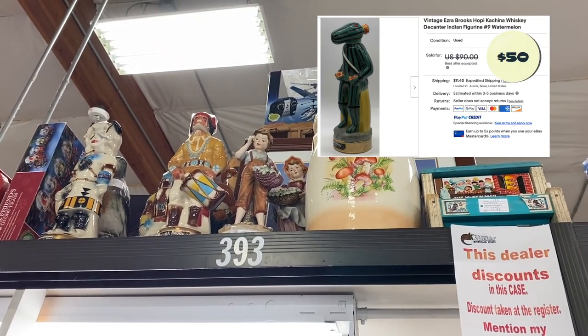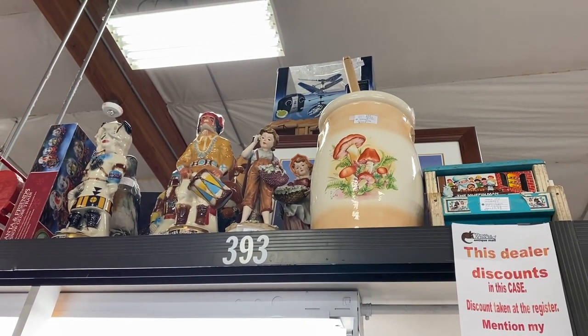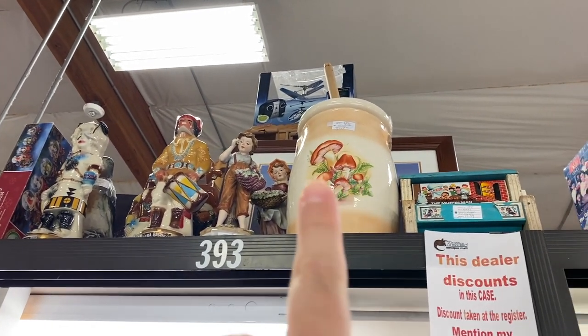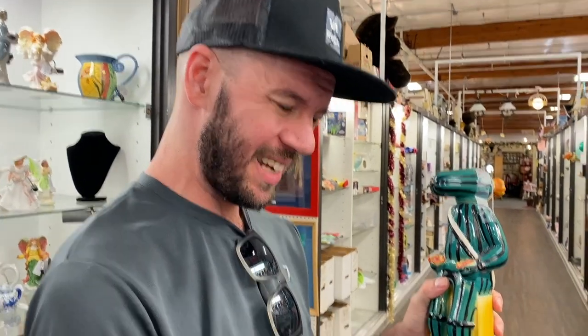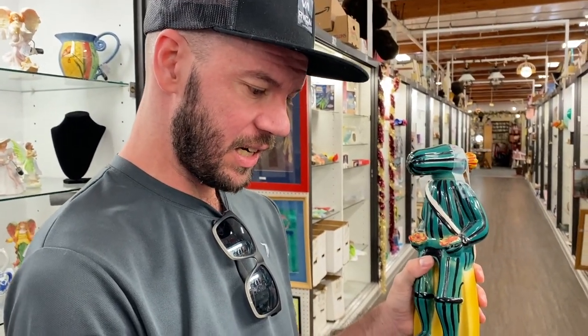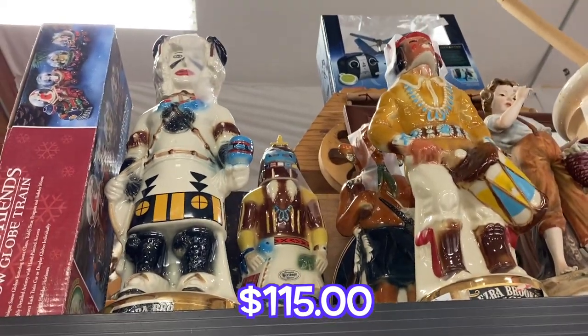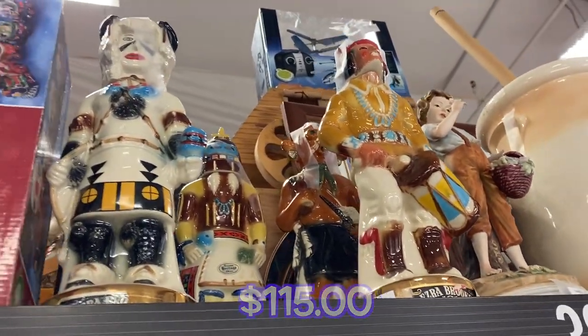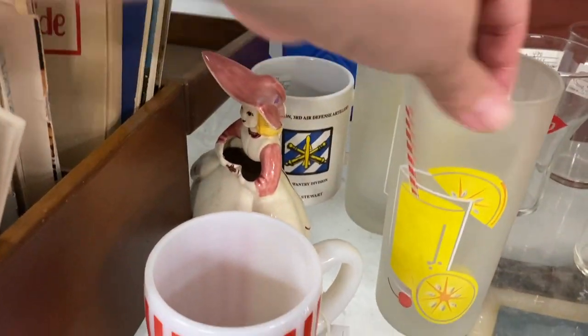What'd you find out about the Kachina bottle? I love him — like fifty dollars. The one behind him actually sold recently for a hundred dollars. Ooh! But I love kitchen prayer things. These are cute glasses too — nine dollars. I'm gonna look through these cookbooks.